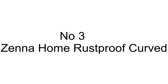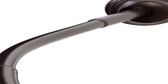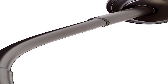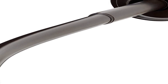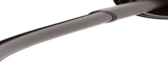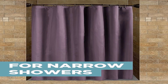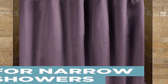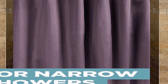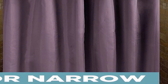The number three on the list is the Zena Home rust proof curved stall sized shower curtain rod — a versatile and practical solution for those with small shower stall spaces. Designed to fit shower stalls ranging from 32 to 40 inches in width, this curtain rod is specifically tailored for compact shower enclosures. Its unique curved design ensures that you have more space inside your shower stall, enhancing your overall showering experience.